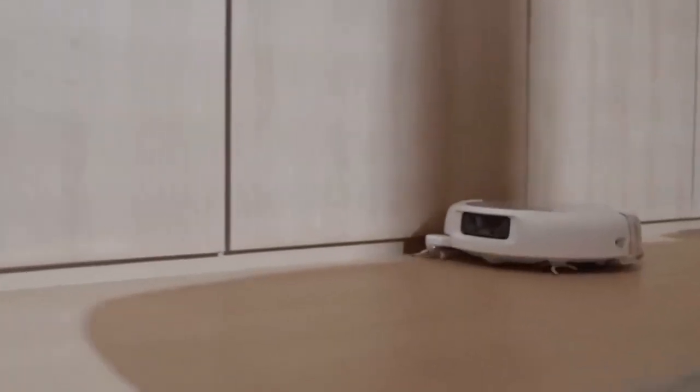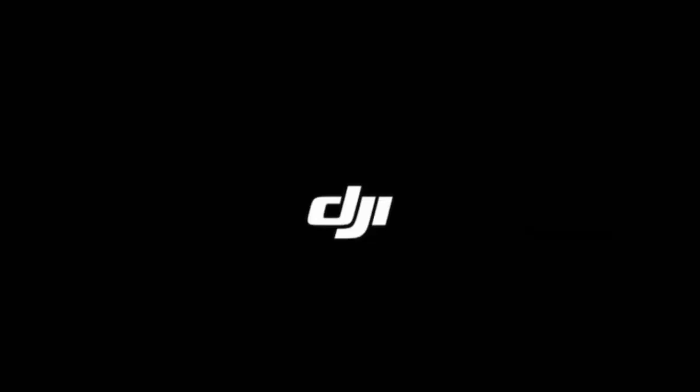One thing is certain: the future of robot vacuums just got a little more transparent. If you want to grab one for yourself, just tap the product link right here — it's the easiest way to check the latest price, and it helps support the channel too.